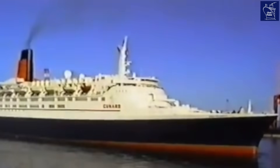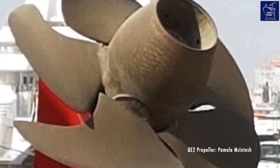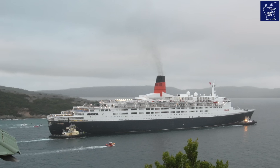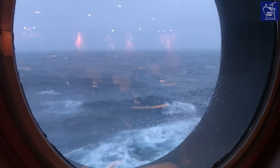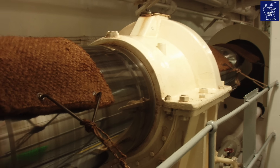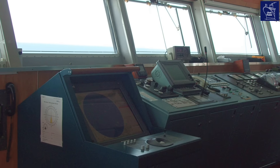Here's the kicker: whether the QE2 was gliding into port or tearing across the Atlantic, those shafts spun at a consistent speed — 72 revolutions per minute in port, or 144 RPM at sea, no matter what. So how did this floating giant actually change speed? The secret was controllable pitch propellers. It wasn't about changing the shaft's rotation — it was all about the angle of the propeller blades. By adjusting the pitch, the QE2's crew could precisely control her speed, a system still used on many of today's cruise ships.